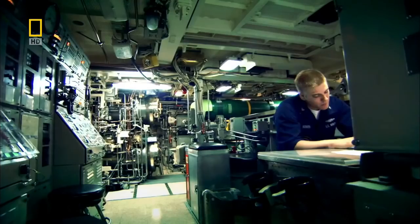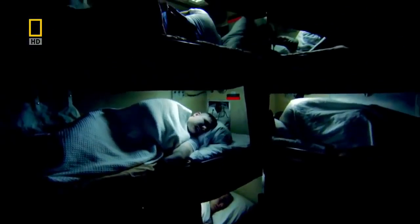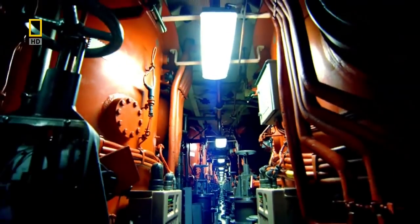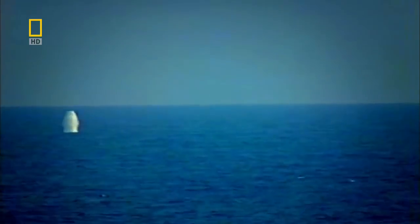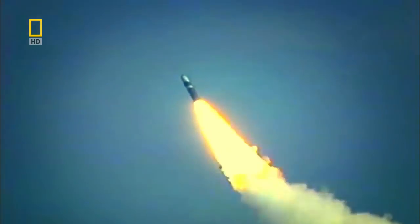You can't see her — she can dive to over 250 meters and stay down for six months. You can't hear her. She can run for 20 years without refueling. She is the most lethal weapon ever designed. The USS Pennsylvania is an Ohio-class submarine, the biggest submarine in the U.S. Navy.